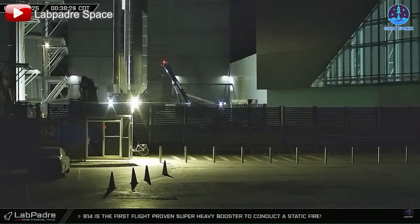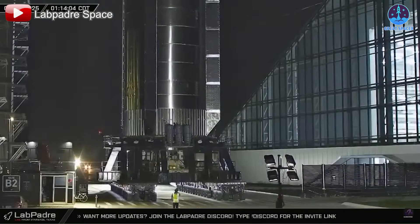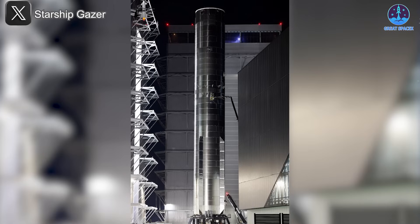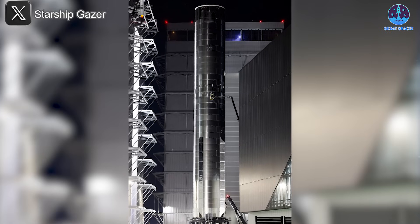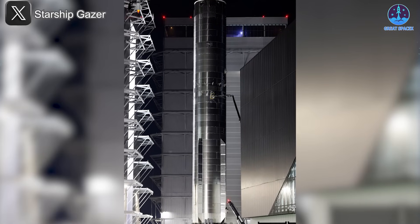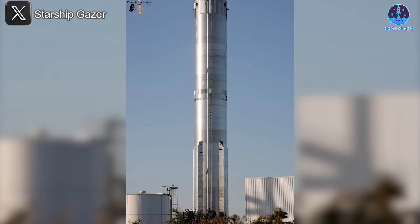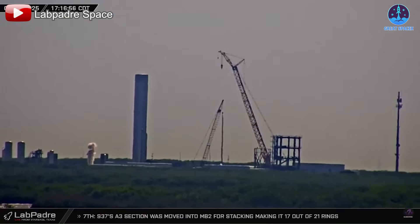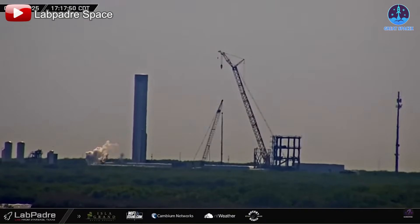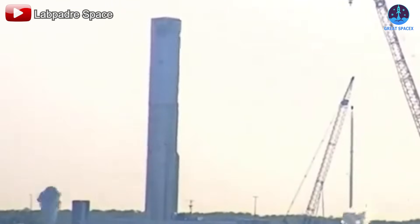By that afternoon, the transport stand had rolled into Mega Bay 1, where it was quickly paired with B17. The very next day, on the 8th, right on schedule, B17 was transported to Massey's test facility. What made this even more noteworthy was the speed of testing — on the same afternoon B17 arrived, a cryogenic test was carried out, loading the vehicle's tanks with liquid nitrogen to simulate fuel loading and check structural integrity under cryogenic conditions.